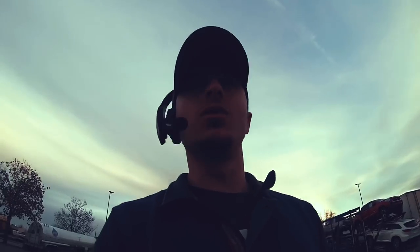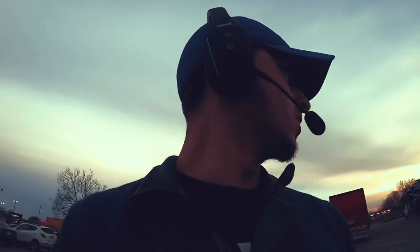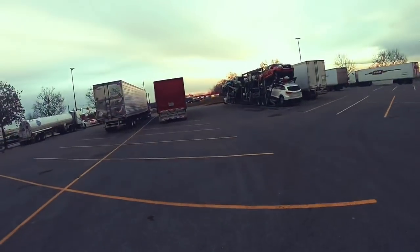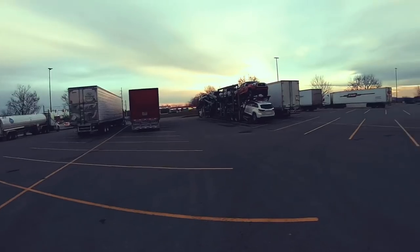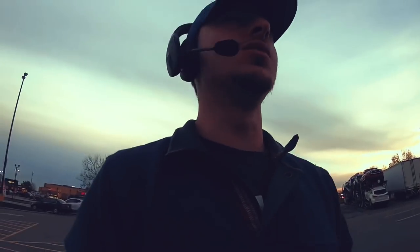That was the truck wash we were at. Right now, as you can see, there are quite a few trucks parked — we're at a Walmart here.